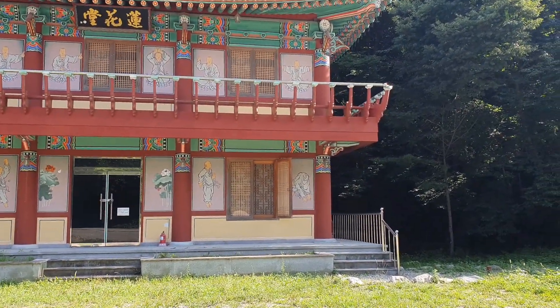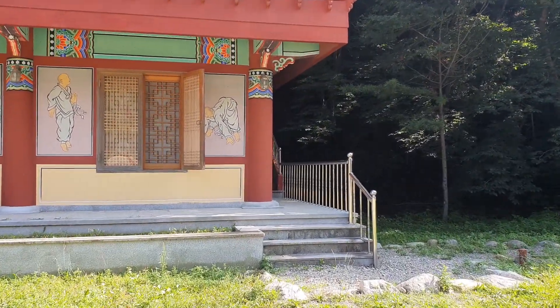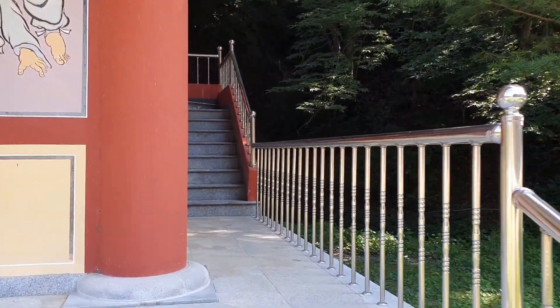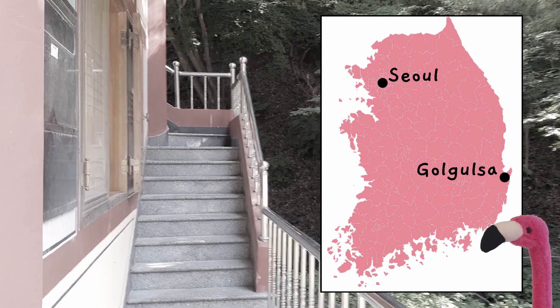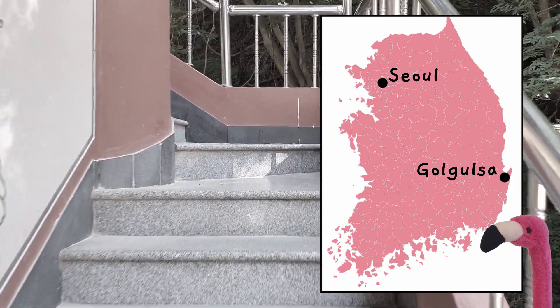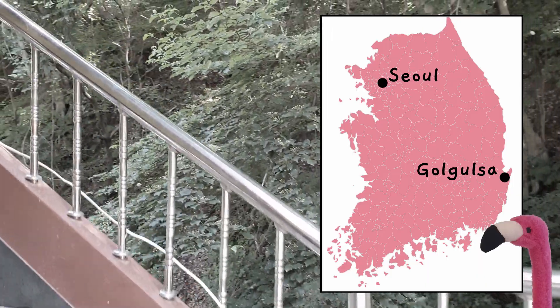As you can hear I'm in the heart of nature — birds, insects, snakes, frogs. I've never experienced it in this intensity before in Korea. It is unbelievable. Indeed, Golgulsa lies somewhere in the middle of nowhere, close to the east coast. The next bigger city nearby is Gyeongju, approximately a 30-minute drive away.